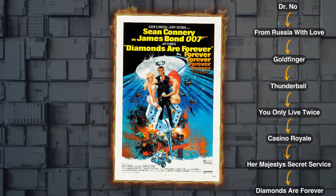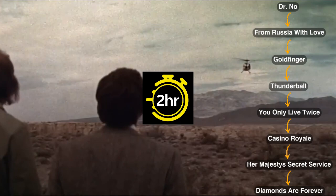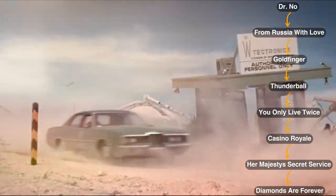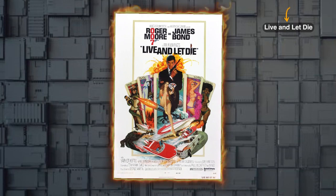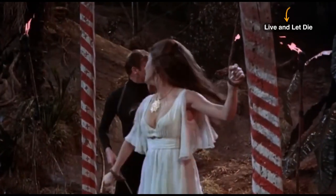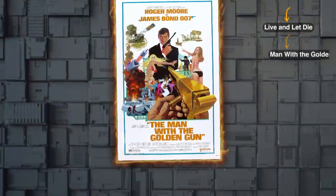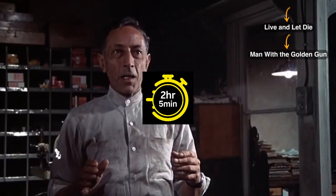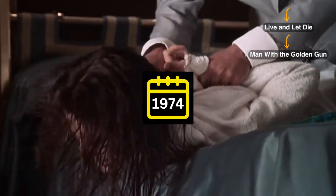Then move on to Diamonds Are Forever, a 2 hours long movie released in 1971. Let's switch gears to the next one, Live and Let Die, released in 1973, with a runtime of 2 hours. Next we have The Man with the Golden Gun, a movie that runs for 2 hours and 5 minutes, released in 1974.